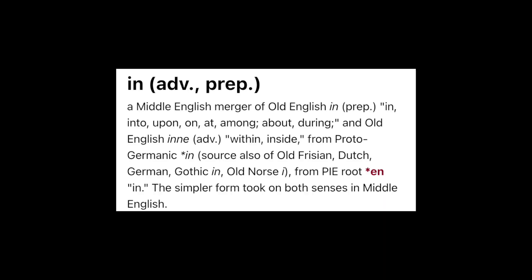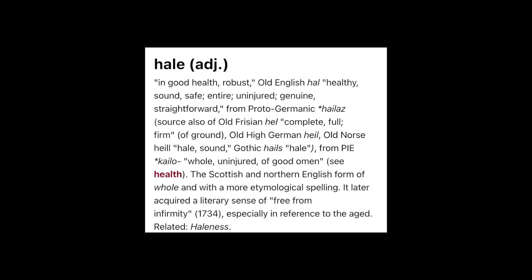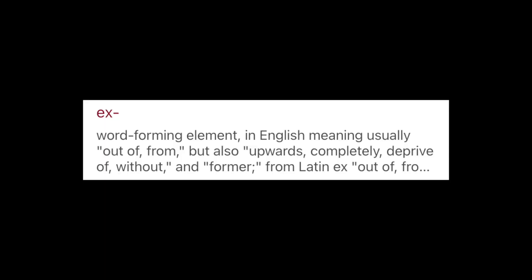As you all may already know, us humans inhale oxygen and exhale carbon dioxide. The word inhale is made up of two words: 'in,' which means within, and 'hale,' which means health. So when you breathe in, you take in health, and when you exhale, you release health out from your lungs.